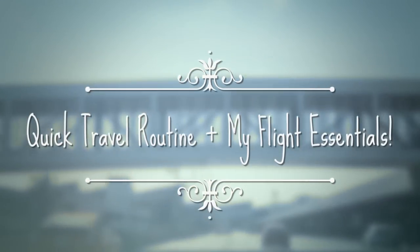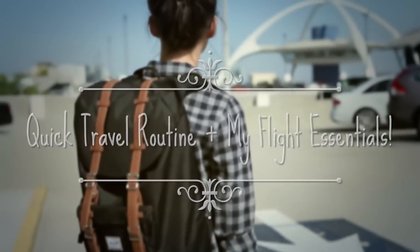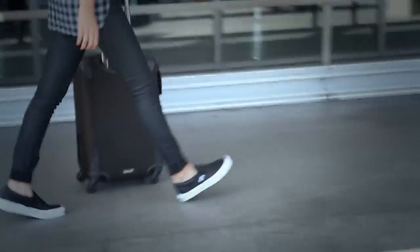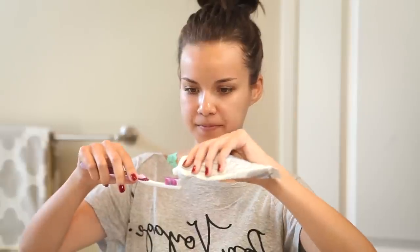I know that sometimes the thought of going to an airport can just be one big bundle of stress. But I'm gonna tell you right now, don't stress because I got you. This is how I get ready super fast for a flight and I still feel like a human when I get on the plane.